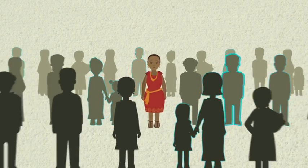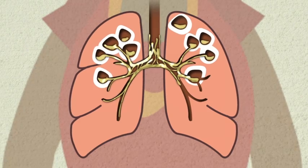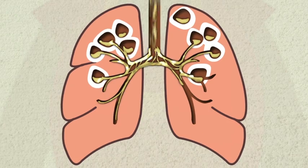TB is caused by bacteria that usually affect the lungs. Sputum from your lungs can show if you have TB, so it's important that you cough up a good sample.